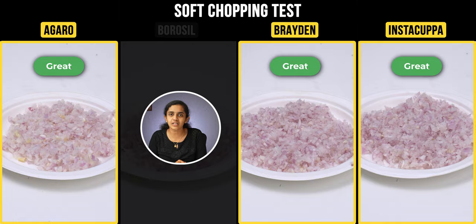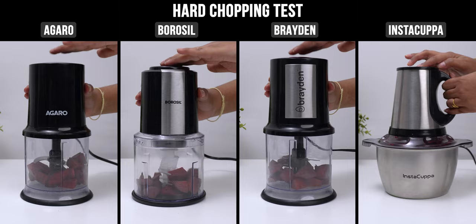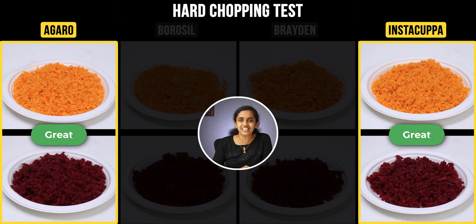In the second test, we will chop carrots and beetroot as hard vegetables. We tested 100g of carrot and 100g of beetroot. Borosil and Instacuppa chopped them perfectly, while Agero and Braden produced slightly uneven pieces.